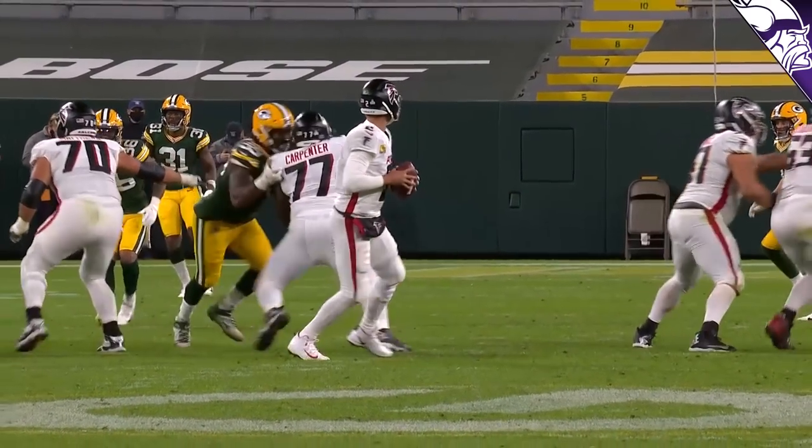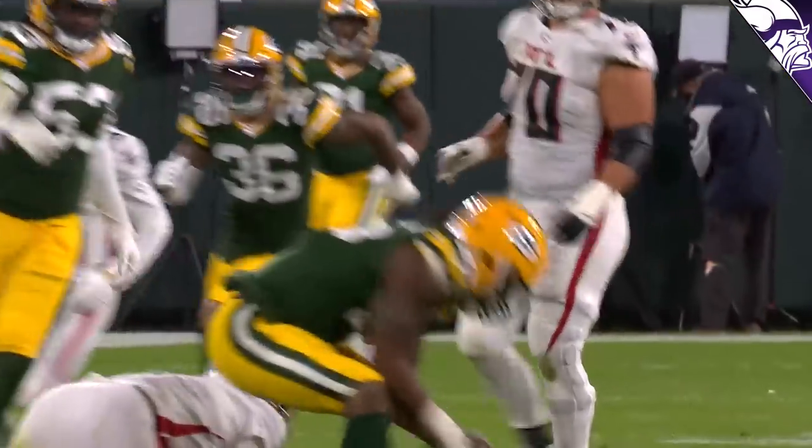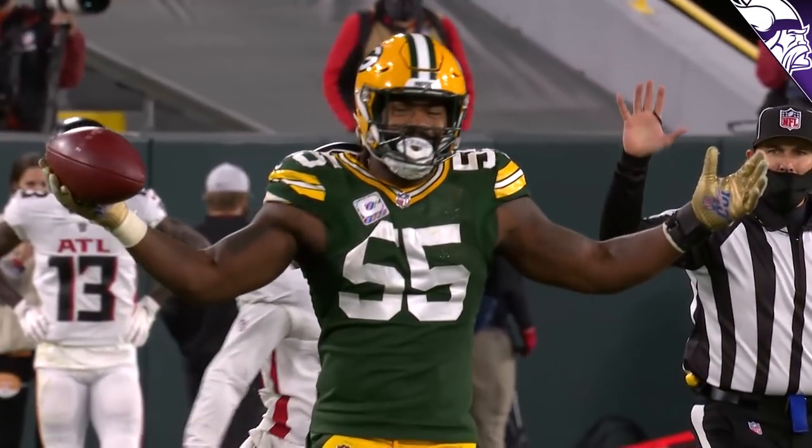Welcome back to another edition of Vikings Film Room, Southern California style, brought to you by the Vikings Entertainment Network. I'm your host Pete Bersich. The Minnesota Vikings made a huge splash in free agency by bringing in former Green Bay Packer Zadarius Smith. Zadarius will work on the outside in this brand new base 3-4 type of scheme, but let's take a look at what he brings to the table.